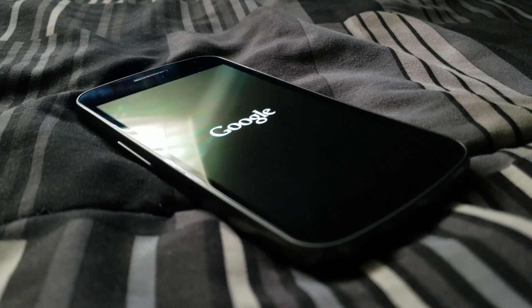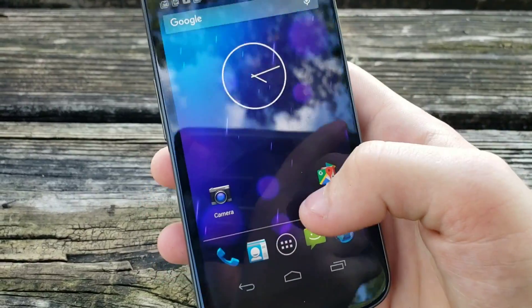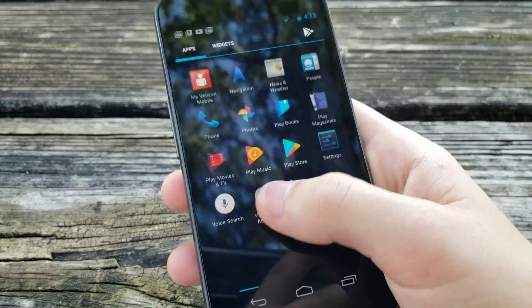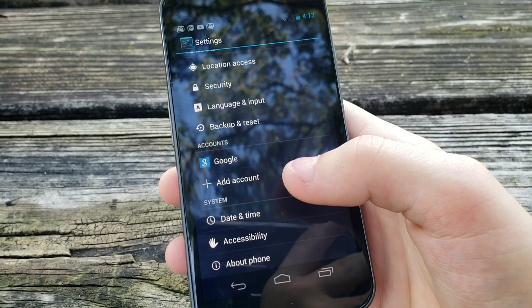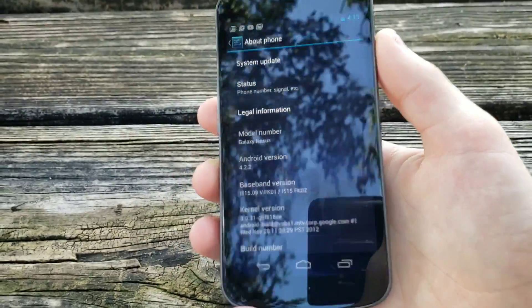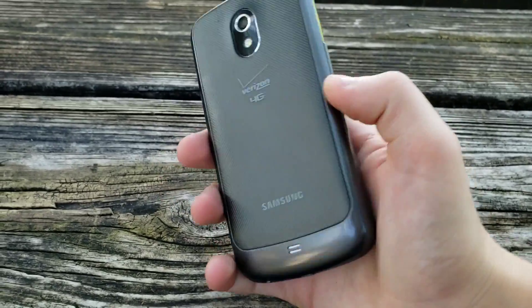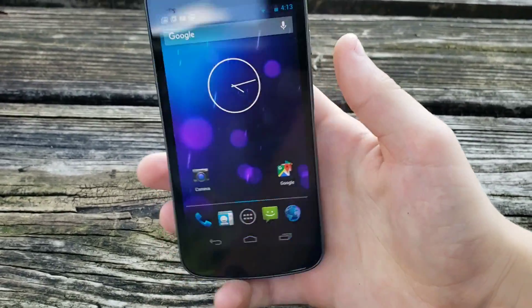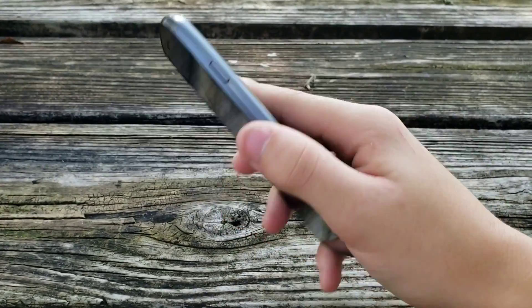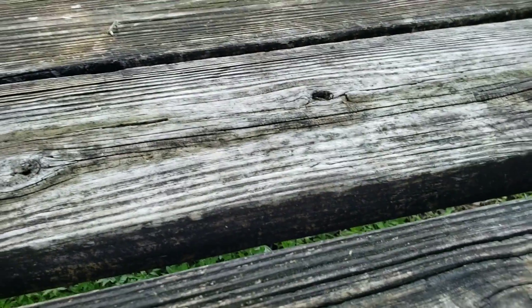Next up we have the Galaxy Nexus, made by Samsung. Even though it is a Galaxy device, it does run stock Android, which is cool. I don't remember exactly when this came out, but I believe it has either 1 or 2 gigs of RAM. It's on Android 4.2.2 maybe. It may be able to get updates but I don't want to update it. Overall it's a really nice phone, handles pretty well especially because it's running stock Android — though there was a bit of weird lag there, so let's put that to the side.